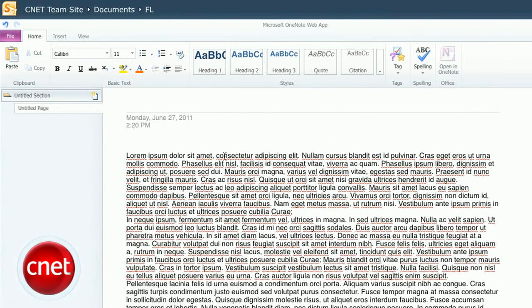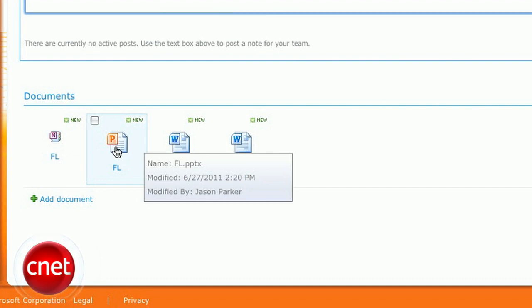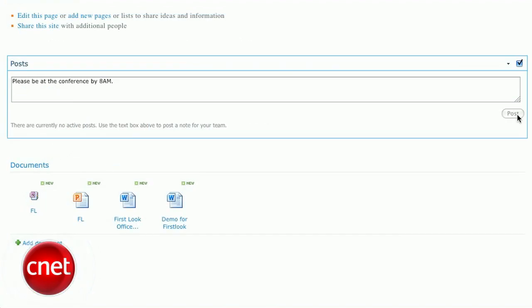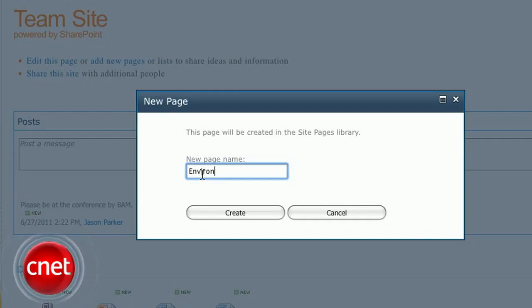Office 365 keeps your organization's work in one place by letting you create a team website. Here, you'll be able to keep shared documents for collaboration, post messages for employees, or create new team sites for specific projects.